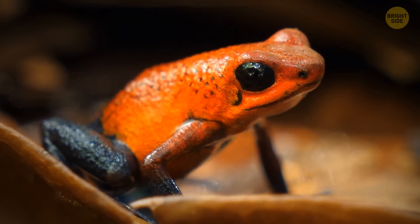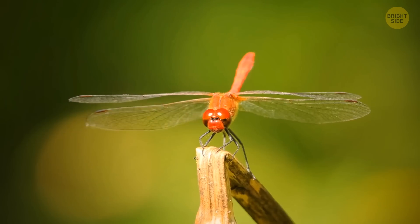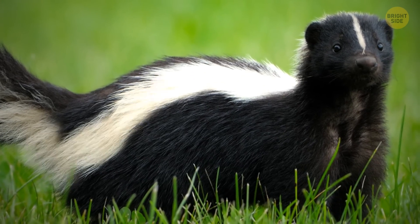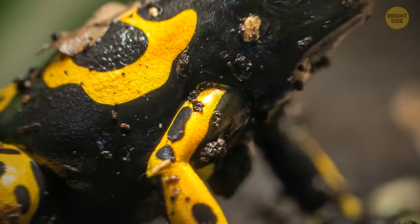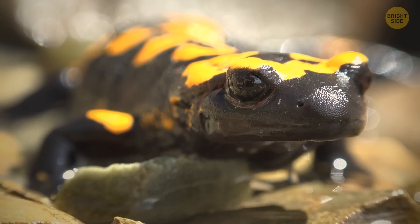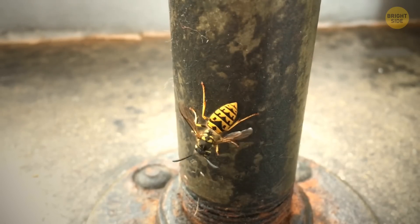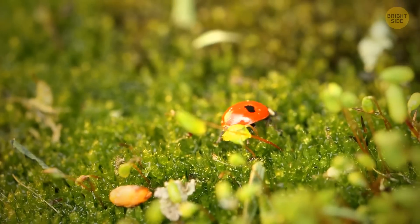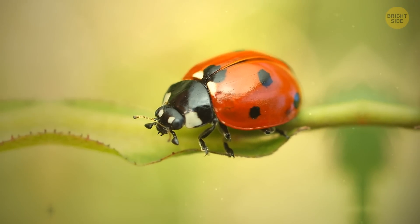Some creatures have a way of warning others that they're not to be messed with. It's called aposematism — a fancy word for using bright colors or markings to let predators know that they're toxic or just downright unappetizing. Take the skunk, for example. That broad white stripe on its back is like a neon sign that says don't get too close or you'll regret it. Those yellow-banded poison dart frogs are walking billboards for their own poison with their bright and graphic colors. Even wasps use bright colors to signal that they're packing a sting. And those cute little ladybugs? The brighter they are, the more toxic they can be.